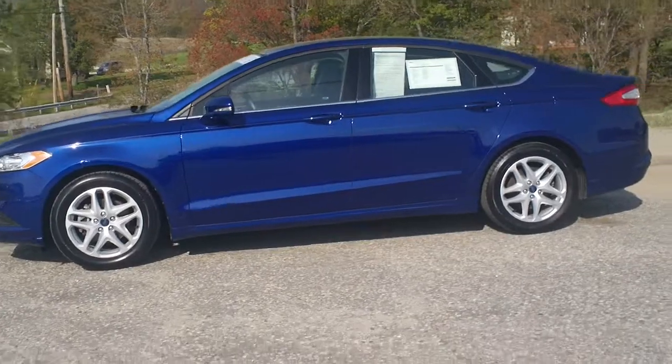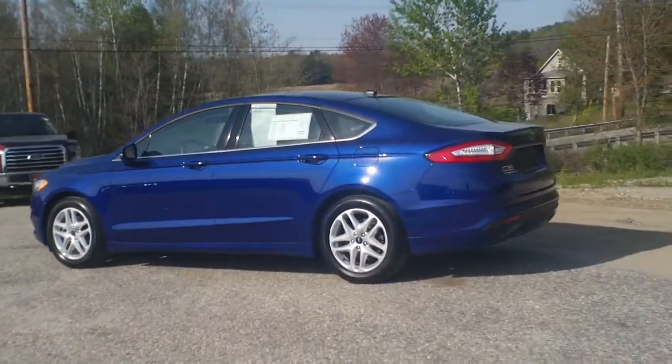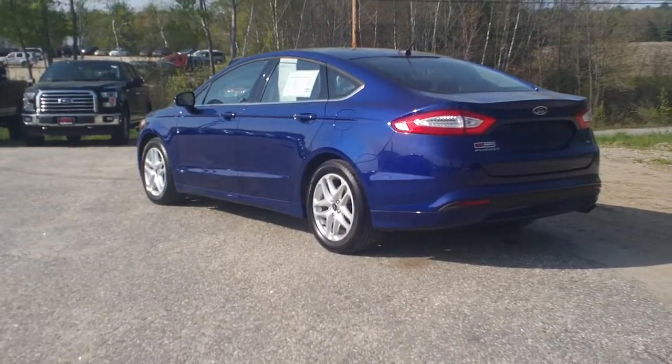Gorgeous, gorgeous color on this Ford Fusion SE with a few added features that I'm sure you'll love.